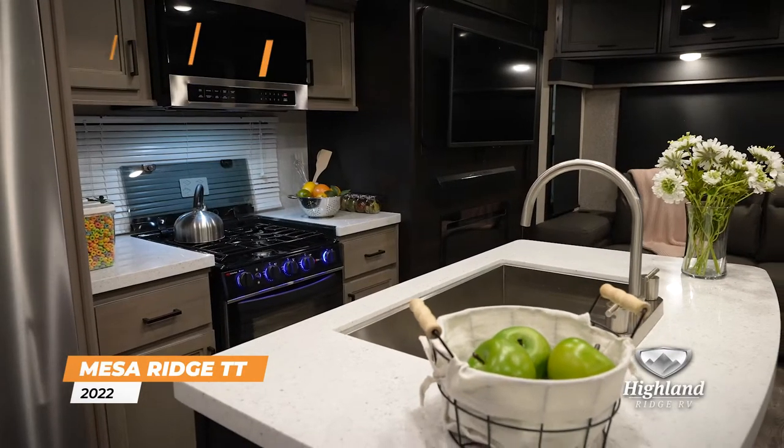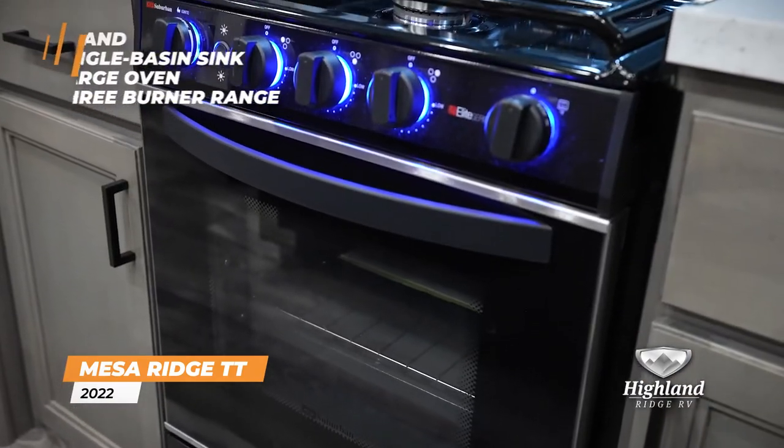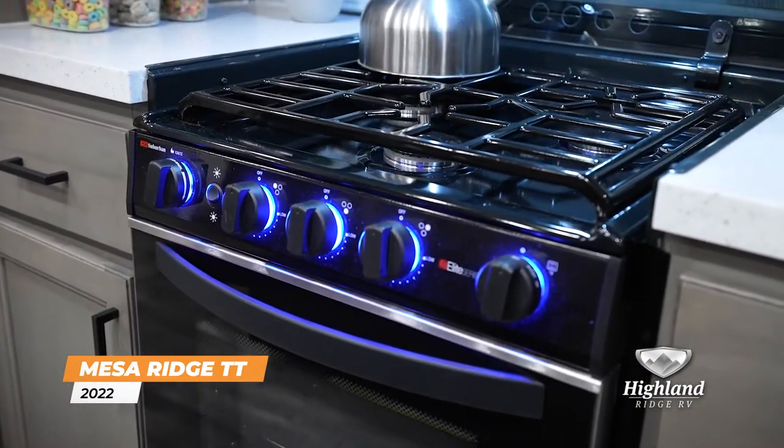The kitchen features an island, single basin sink, high-rise faucet, and large oven with three-burner range, making mealtime simple.